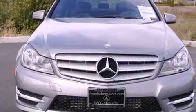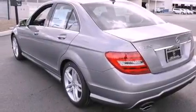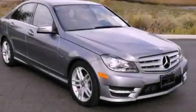With an EPA estimated rating of 31 miles per gallon on the highway, fuel efficiency does not take a backseat. Please call today to reserve this vehicle for a test drive.